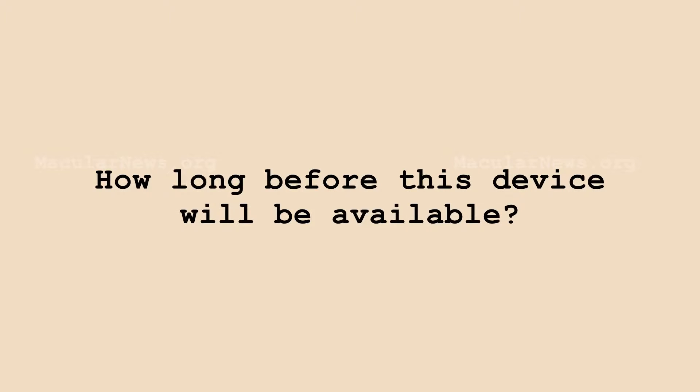How long before this device will be available? We're hoping for a month for our pilot program — we'll try to get some sites around the country to be the first to provide this service. We're hoping eventually, maybe next year, to really do a complete full market launch. But there should be people selling the device around the country within the next couple of months.